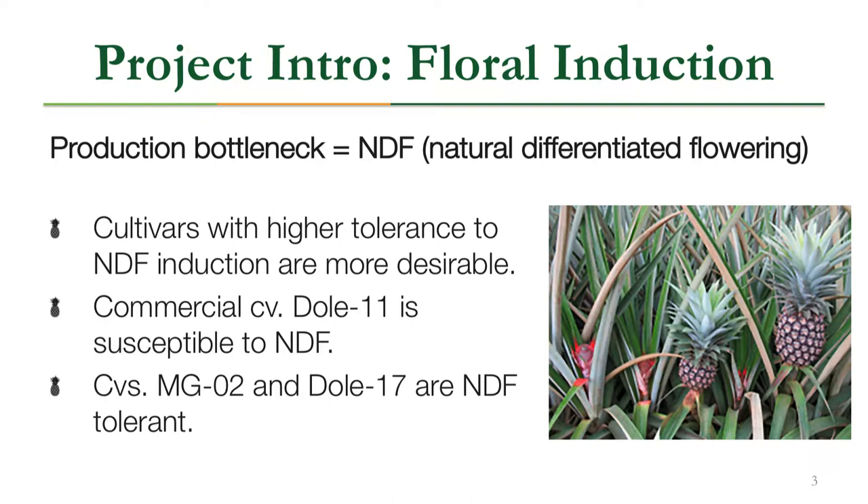NDF is characterized by non-synchronized flower and fruit development and maturation. You can see in this picture that some pineapple plants in a row are in the process of flowering while others are fruiting, and one fruit is almost completely mature. This is a problem from a production standpoint, as it translates to non-synchronized harvest.